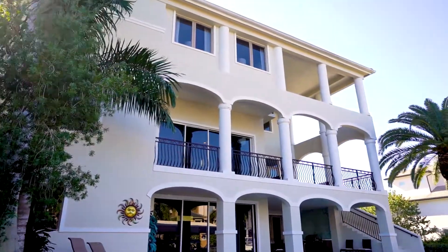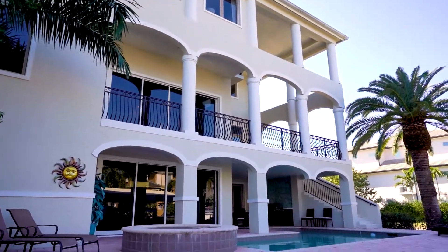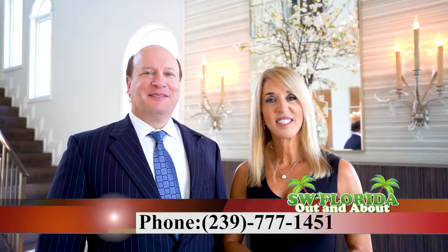The exterior of the home was completely renovated as well, to include new doors and windows and a completely new roof. Thank you for joining the Eisenstadt team on this tour. For any of your real estate needs, please contact us at 239-777-1451.